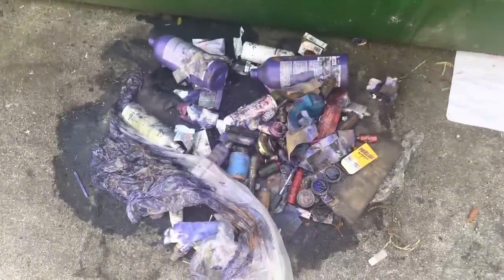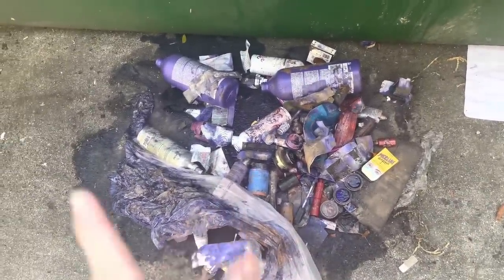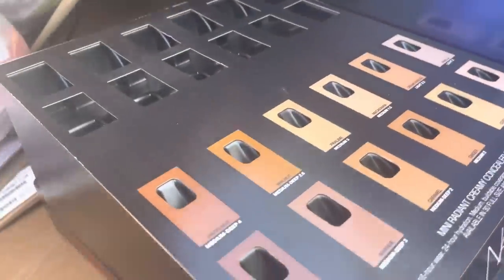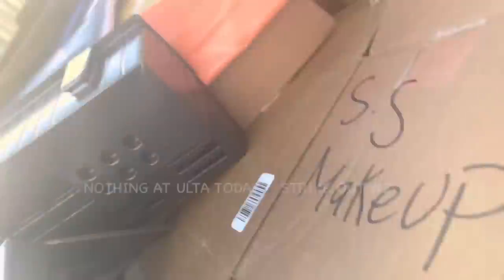Oh, that's never a good sign. Dumpster divers quick tip: never leave a mess — this is what's gonna ruin it for everybody. It looks like we have some display boards in here today, lots of display boards. It's hard to tell, there's so many boxes in here. Now it's time for Burlington — we have some hangers.